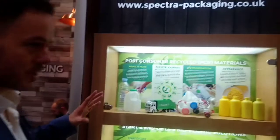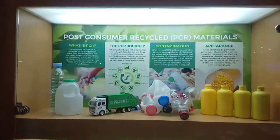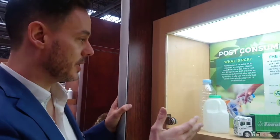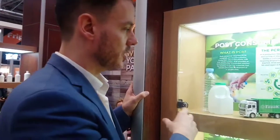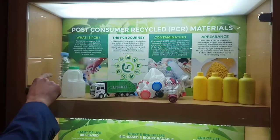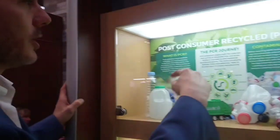Looking at sustainability in terms of packaging options, you tend to go down two main routes. The first is PCR, which is post-consumer recycled plastics. The two main materials are polyethylene — high-density polyethylene — and PET. Sources for HDPE would be milk bottles exclusively, and for PET you can talk about things like water bottles, salt bottles, etc. What we see here is a representation of the lifecycle of PCR: going from products which are then collected, crushed and compacted, then ground up and re-pelletised and turned into a material you can use again.